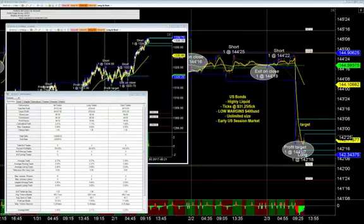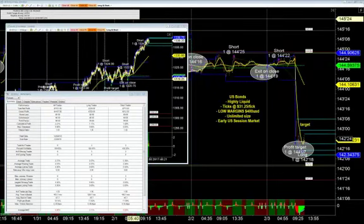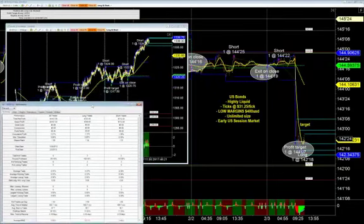Semi-automated means it's going to get you into the trade, and then you are going to manage the position from there. It never misses a position.